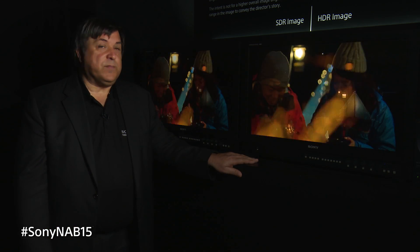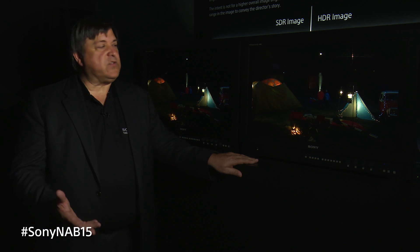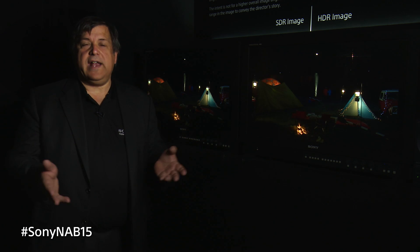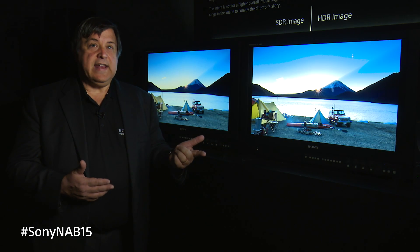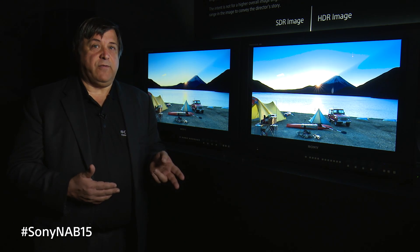The third thing about this monitor that is brand new is it does wide color gamut display. What that means is we can follow the standard, the ITU-R 2020 color standard, which offers a very wide color gamut. So we have a number of things in this monitor going for you: full 4K, high dynamic range, and 2020 color gamut. We're giving you images that you have never seen before.